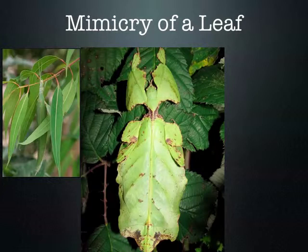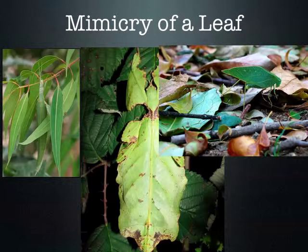Students ask whether it's a close-up photo or if the insect is actually that big. The teacher clarifies that the leaf-like structure is actually the insect's body, not a real leaf. Asked if it flies, the teacher responds that they just walk.